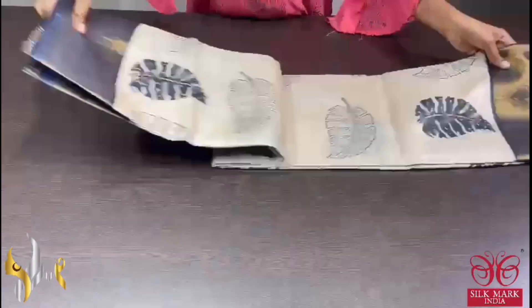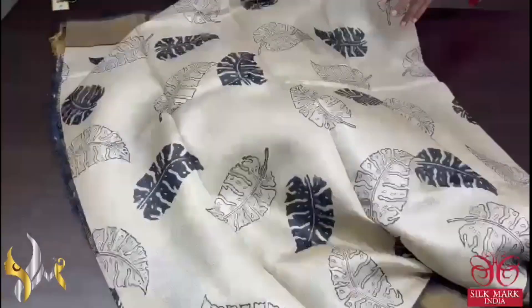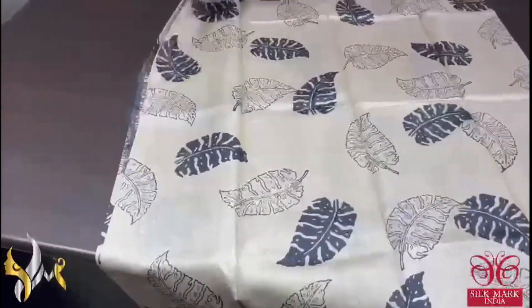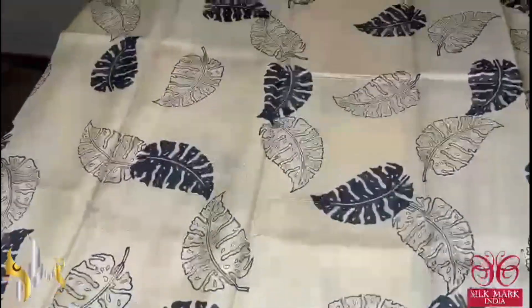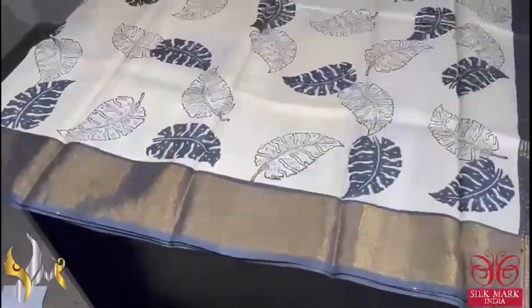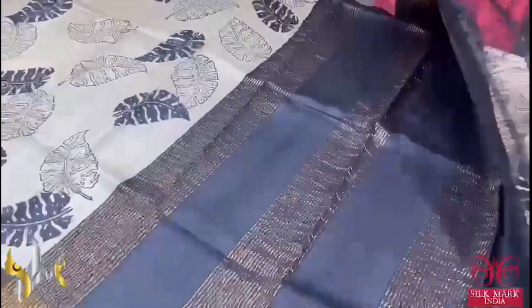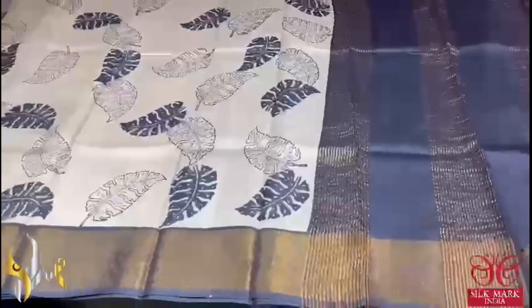Pure Tassa Silk Sari, premium quality, hand block printed with zari borders, done on a premium acid washed tassa fabric. A very beautiful cream sari with black prints — the prints are very elegantly done in a leaf pattern using black. The same black with the antique zari is given in the border; pallu and blouse piece also have a beautiful black chain design. Sari comes with authentic silk mark.